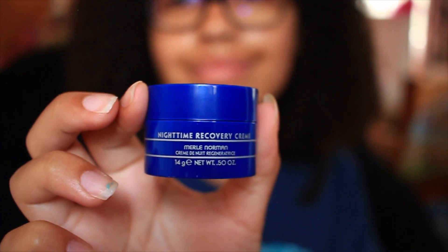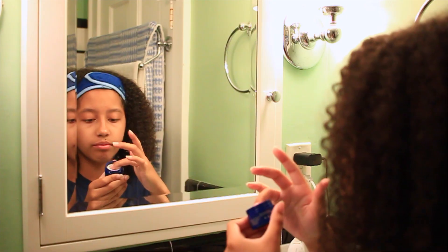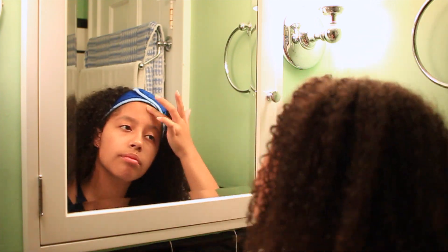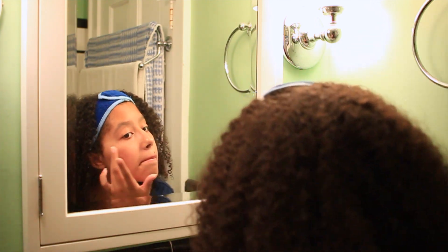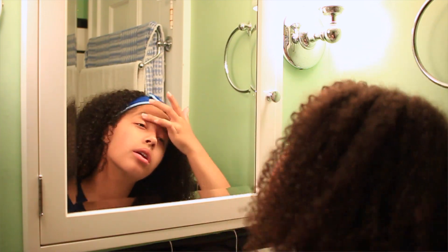Next I'll use this Merle Norman Nighttime Recovery Cream, and I really love this. It's super moisturizing and really hydrates my skin when it's really dry. I use it like once or twice a week at max — I don't use it that much because I want to preserve it, but it is really good.